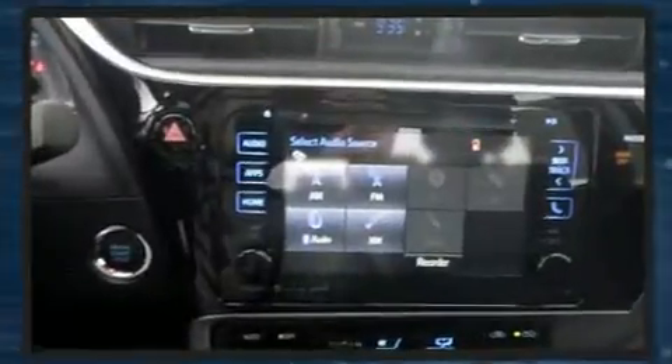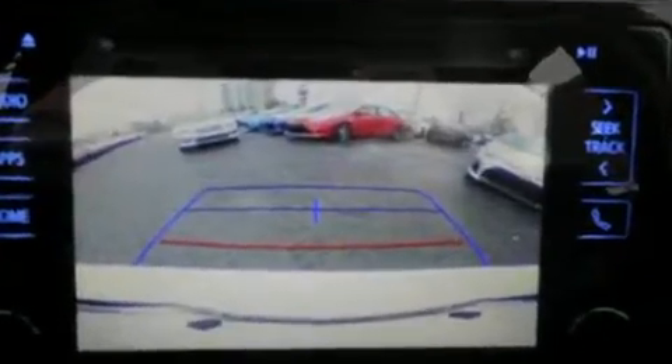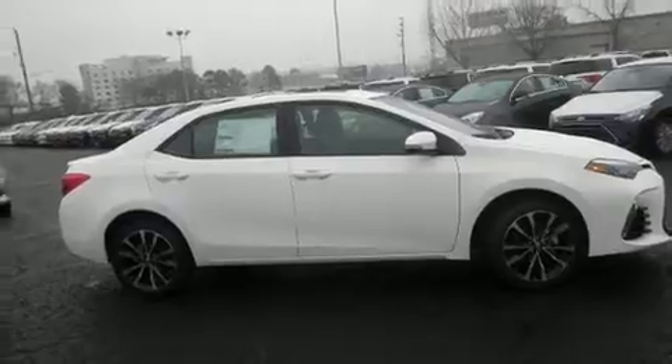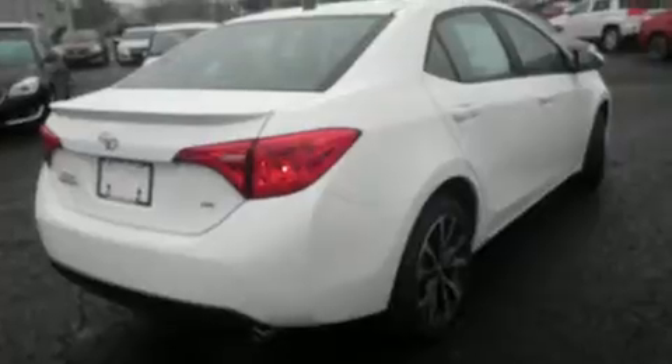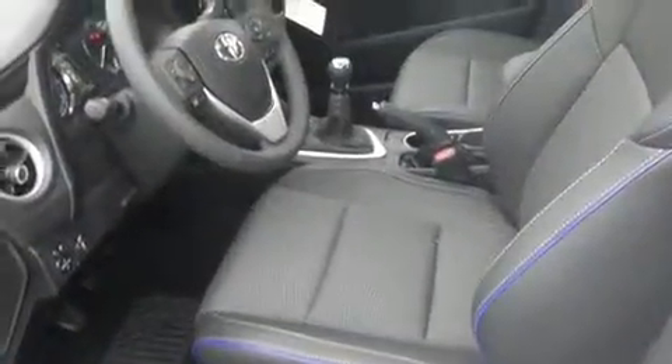Toyota ensures the safety and security of its passengers with equipment such as dual front impact airbags, front side impact airbags, traction control, brake assist, a panic alarm, and four-wheel disc brakes with ABS. This car was designed with safety in mind, allowing you to drive with even greater assurance.